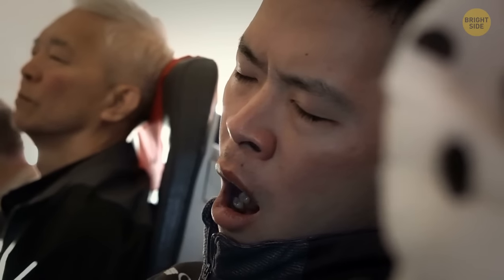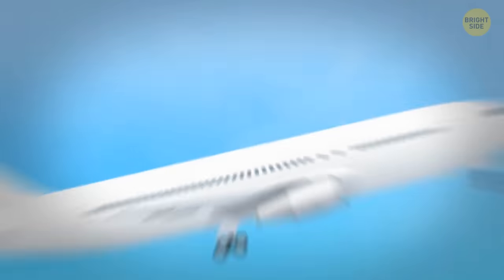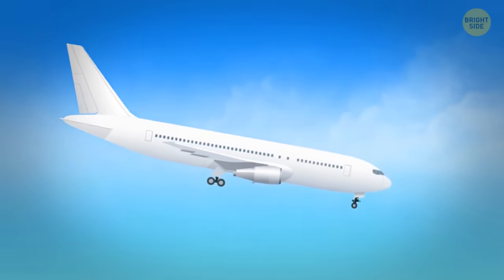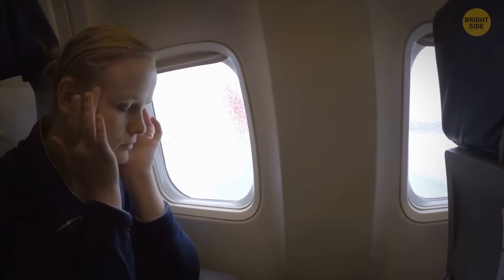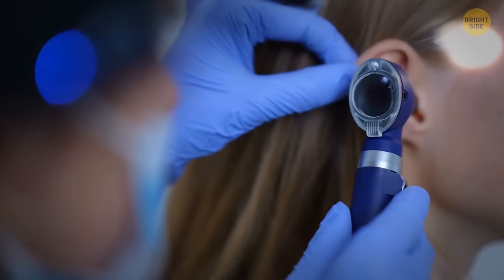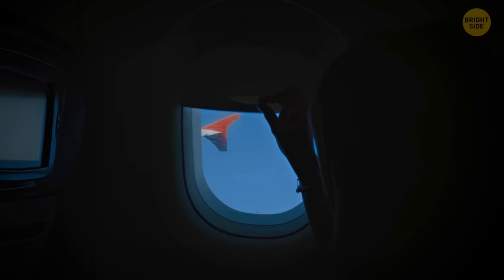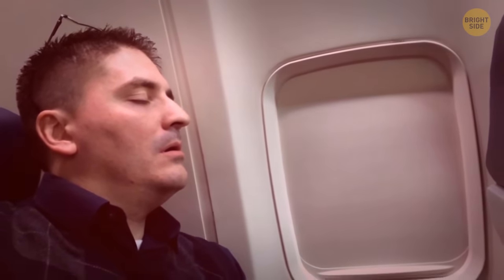Try to avoid snoozing during or right after takeoff and landing. The main problem is that air pressure inside the cabin changes very quickly during these phases of the flight, which affects the air pressure in your ears. It's important to be alert to relax and open up your ears — for example, by yawning or swallowing frequently. If you're sleeping, you can't do this, which can lead to permanent damage. Most accidents also happen during takeoff and landing, so if you're sleeping during these stages, you might not be alert enough if an emergency happens.